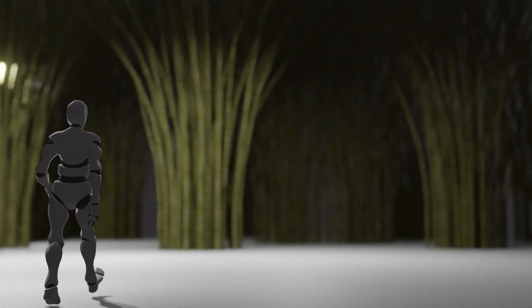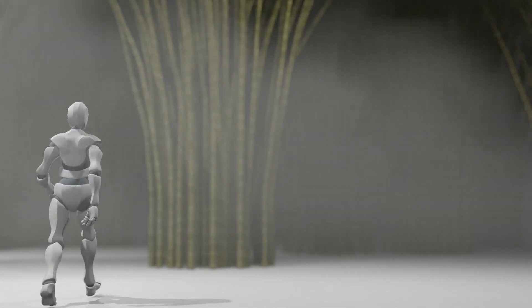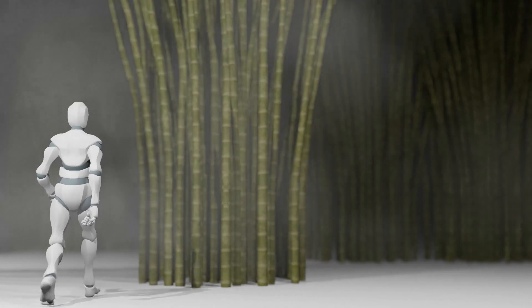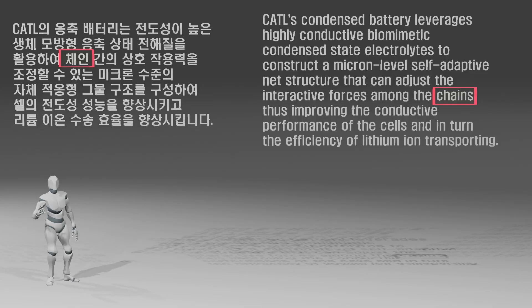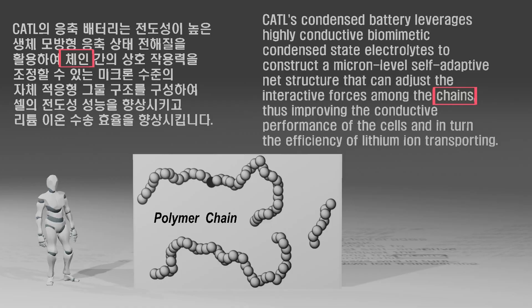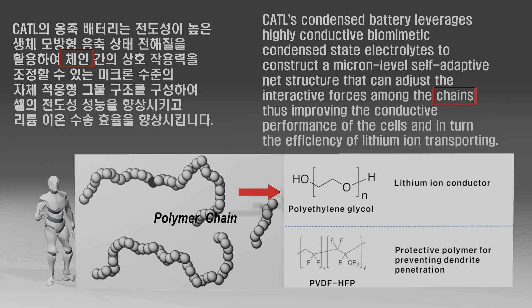A video will be uploaded on Samsung SDI's all-solid battery soon, so please don't miss it. First, let's find out which solid electrolyte CATL used. If you look closely at CATL's announcements related to condensed batteries, you will see the term 'chain.' This term often appears when expressing polymeric materials in the field of material science, because the constituent material of widely used plastics is a long chain of carbon atoms. Therefore, it can be seen that CATL's condensed battery contains a polymer-based material in its solid electrolyte, likely including the polyethylene oxide-based material used in Blue Solution of France.